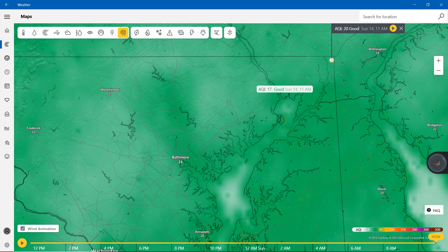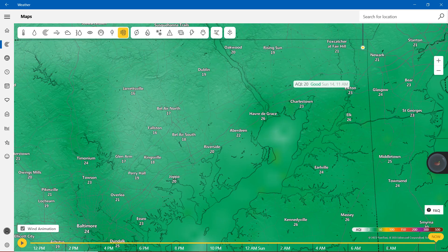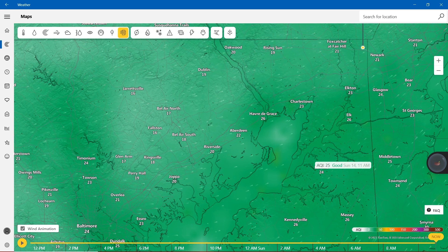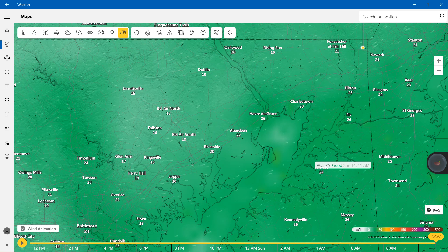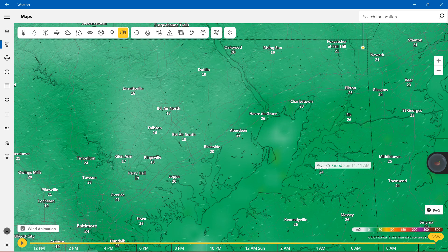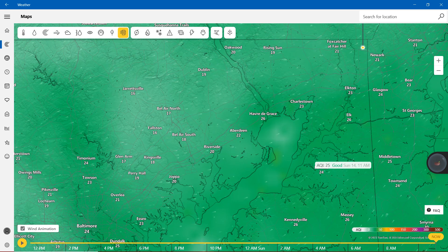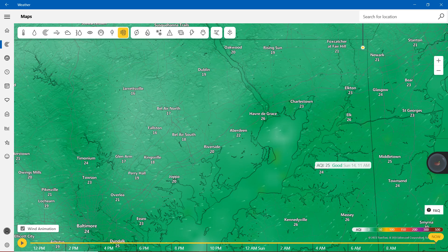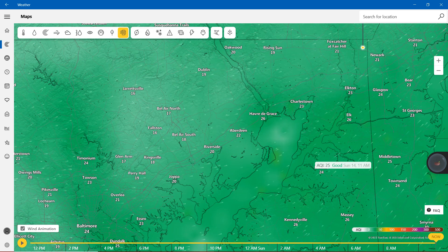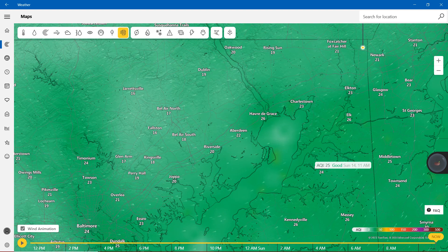Zooming in to Cecil County, Harford County, and Baltimore: starting with Elton 23, same for Charlestown. Rising Sun 19, Oakwood 20, Doveland 19, Havre de Grace 26, Aberdeen 22, Riverside 20, Joppa 20, Bel Air 18 and 17, Jarrettsville 16, Fawcett 16, Kingsville 18, Perry Hall 19, Essexe 23. Towson 23, Timonium 24, Owings Mills 20, Reisterstown 21, Pikesville 21, and Arbutus 19.